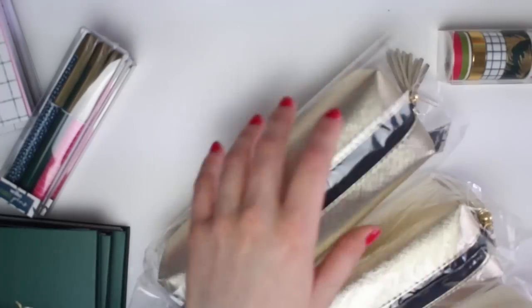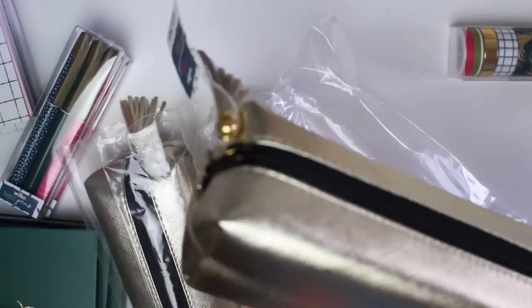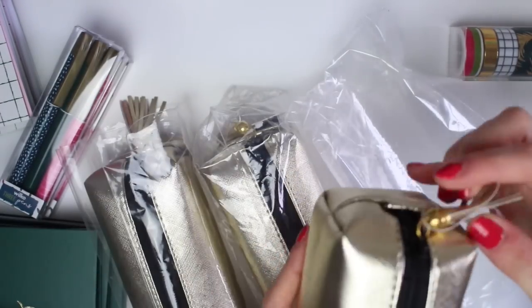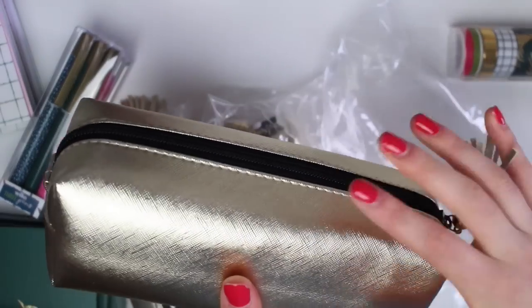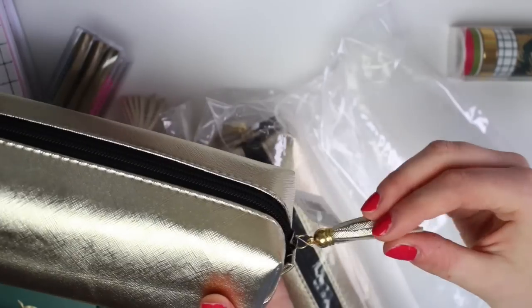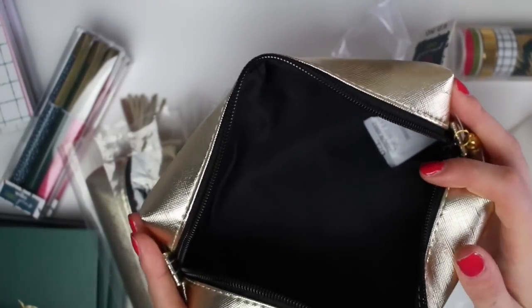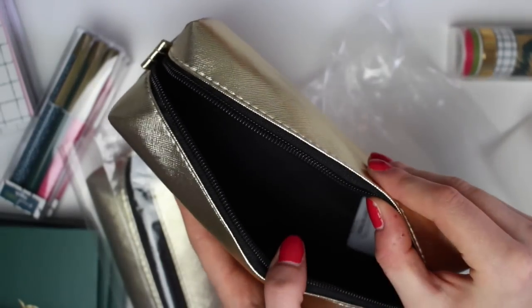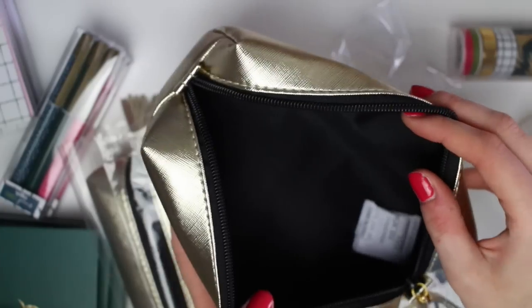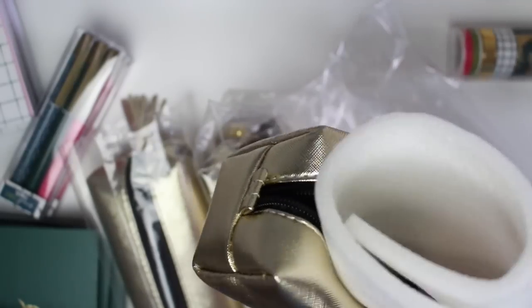Last of all I have some pencil cases. These were £2.50 each, which is again a really good price. They're a very simple box-style design and for the zip you have a gold tassel. I loved these types of pencil cases when I was at school. You can really open them up and get in there — I hated it when pencil cases were too sturdy and would only open a little bit. These ones have a really nice amount of space and they open really well.